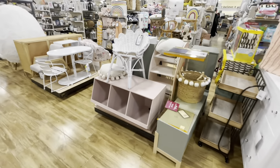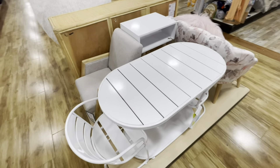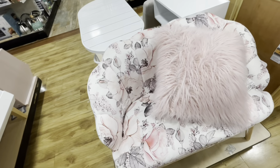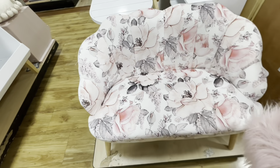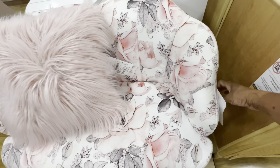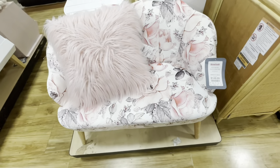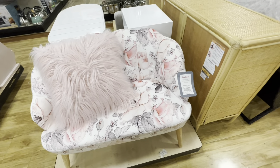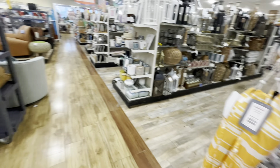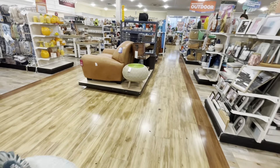They have a lot of kids' furniture as well — look at the little chairs, the little tables. Look at this little bench — isn't this cute? It has a little pillow, although the pillow doesn't go with it. The chair is $150. Really cute! I'll be in here for days — thank you so much for watching!